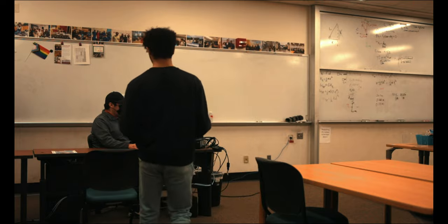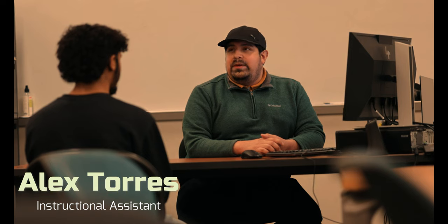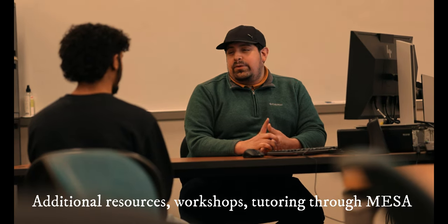Along with the STEM Center, he also spent time in the MESA room next door, where they offer extra workshops and tutoring. He talked to Alex about wanting to join MESA. Alex checked his application and he was eligible to join. This was great news because he could use priority registration, have a place to study with tutors, and join workshops to get ahead in classes.